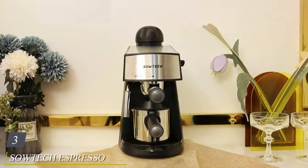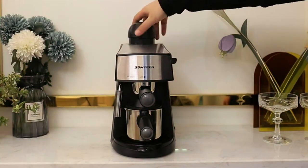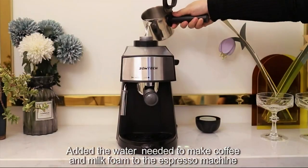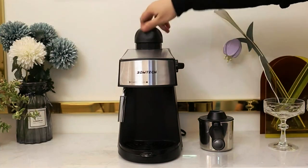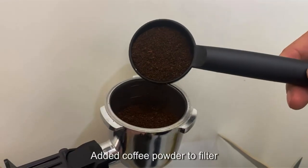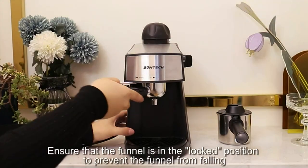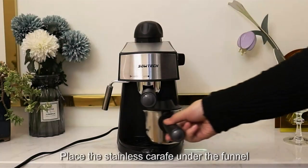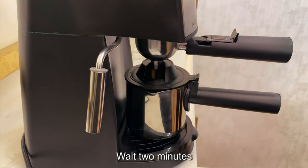The number 3 position is held by the Sowtech Espresso and Cappuccino Maker. For those seeking an affordable yet capable espresso and cappuccino maker, this machine deserves your attention. Designed to bring the cafe experience right into your kitchen without breaking the bank, it features a 3.5-bar pressure pump that brews espresso with a good crema and a well-balanced flavor profile. The built-in steam wand allows you to froth milk for lattes and cappuccinos with ease, and the machine is user-friendly, making it perfect for beginners.